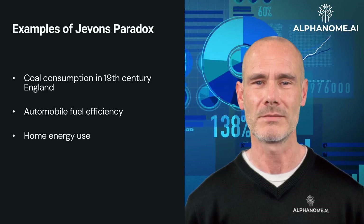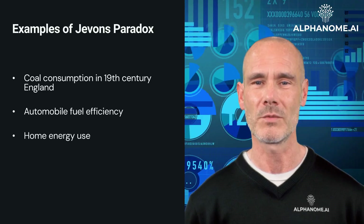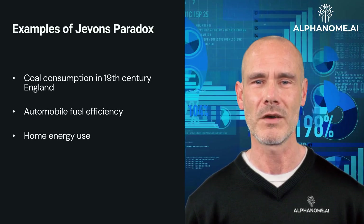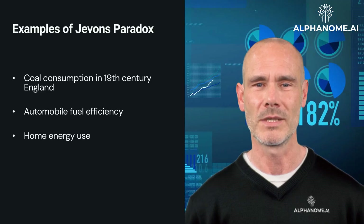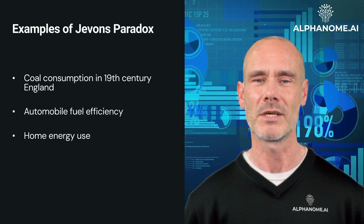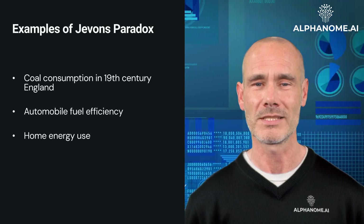Home Energy Use: energy-efficient appliances and lighting have become widespread, yet total household energy consumption has often increased. This is partly because efficiency gains have made it more affordable to use air conditioning, larger refrigerators, and more electronic devices.